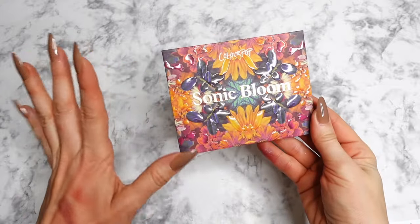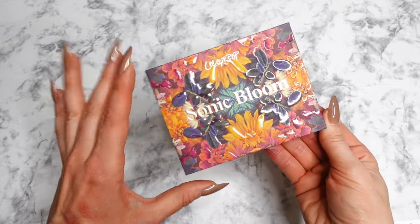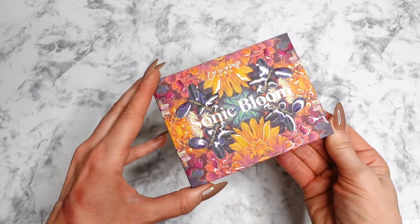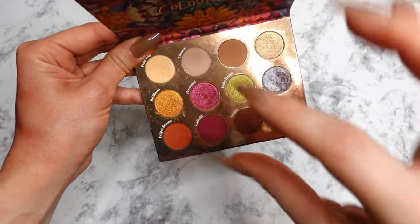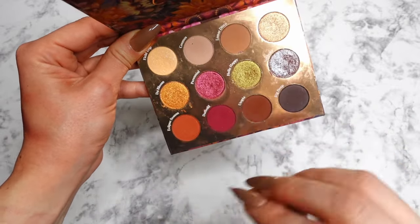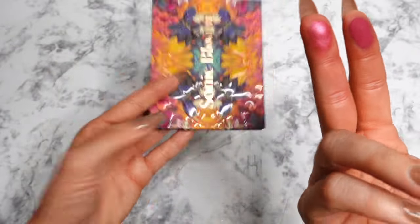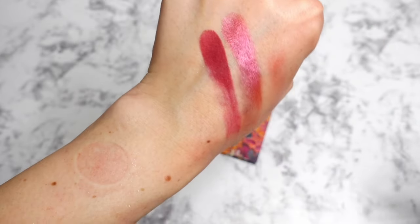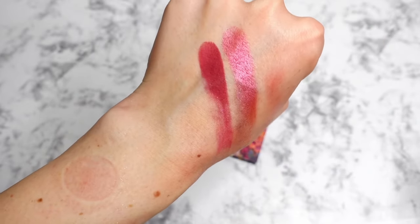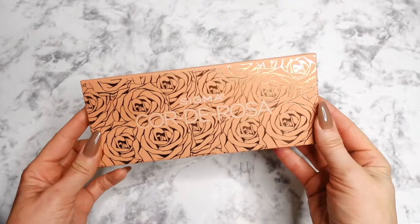An honorable mention: this palette I believe is no longer available — I think it was launched for Ulta specifically. A lot of people purchased it and have it in their collections. It's very fall, very jewel-toned, with rich, stunning shades. If you have this palette, this is your sign to take it out! It's your punchy burgundy, rosy type of look.